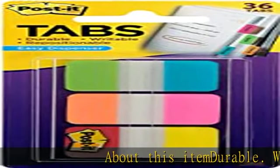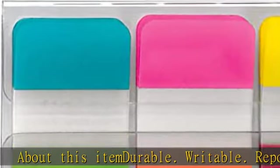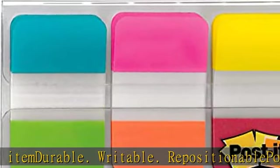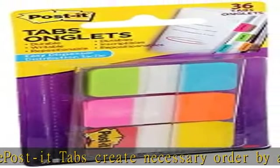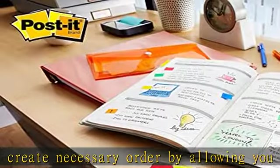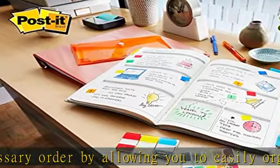About this item: durable, writable, repositionable Post-it tabs create necessary order by allowing you to easily organize. Six different eye-catching colors allow you flexibility to organize by color. Tabs are durable, you can write on them, and reposition as needed. Six tabs per color.